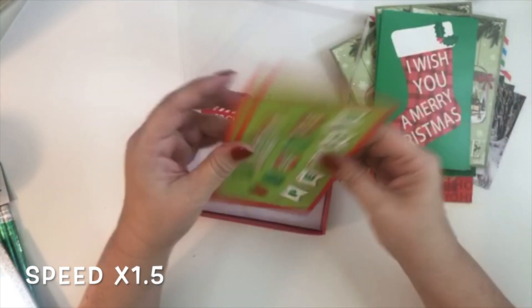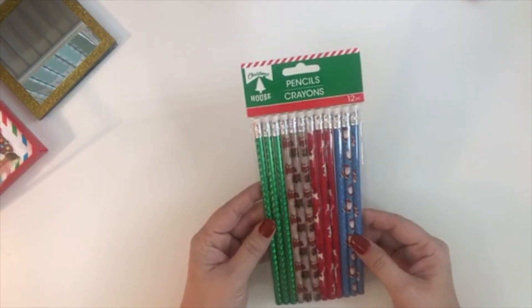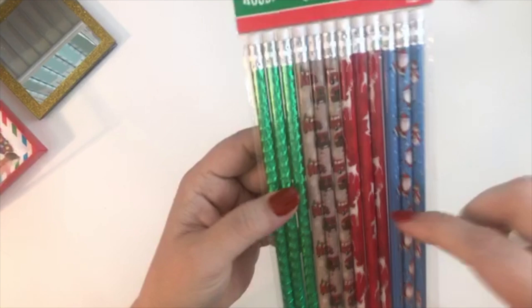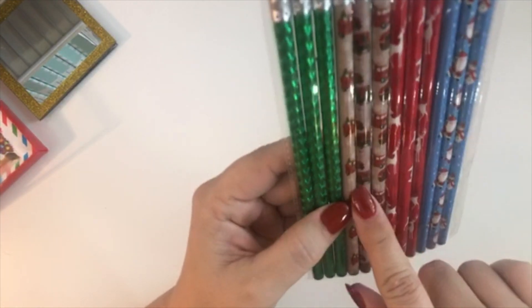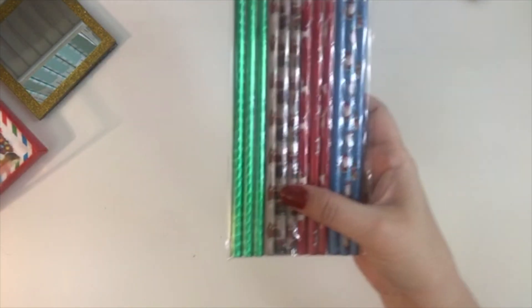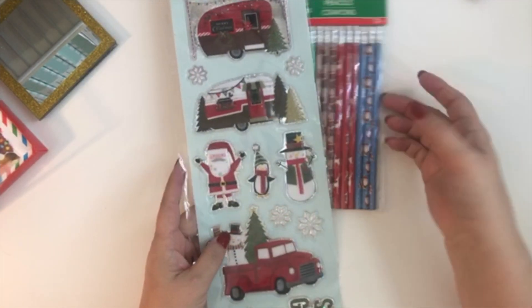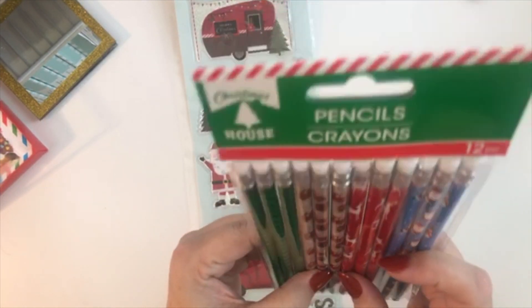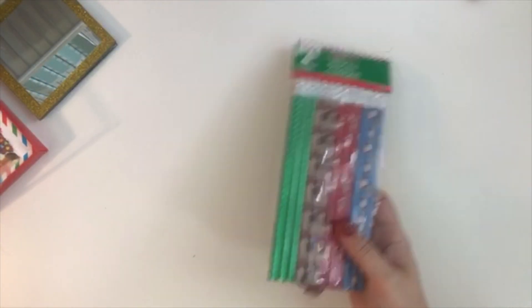'I Wish You a Merry Christmas,' joy, love, peace — these cards are really cute. I also bought these pencils specifically for three of them that have the little truck design, and they actually match these stickers that have the camper and the truck. I thought those were just really cute, so I picked up the pack.